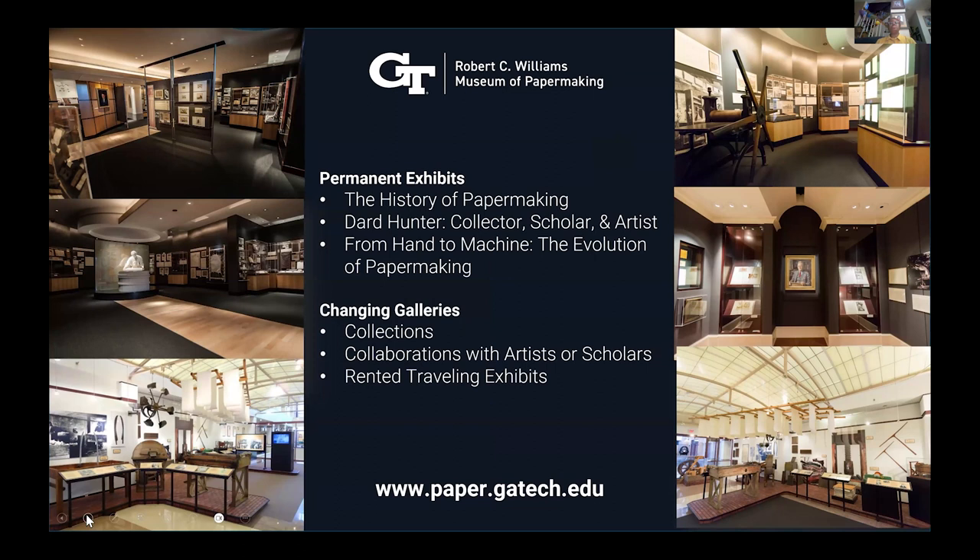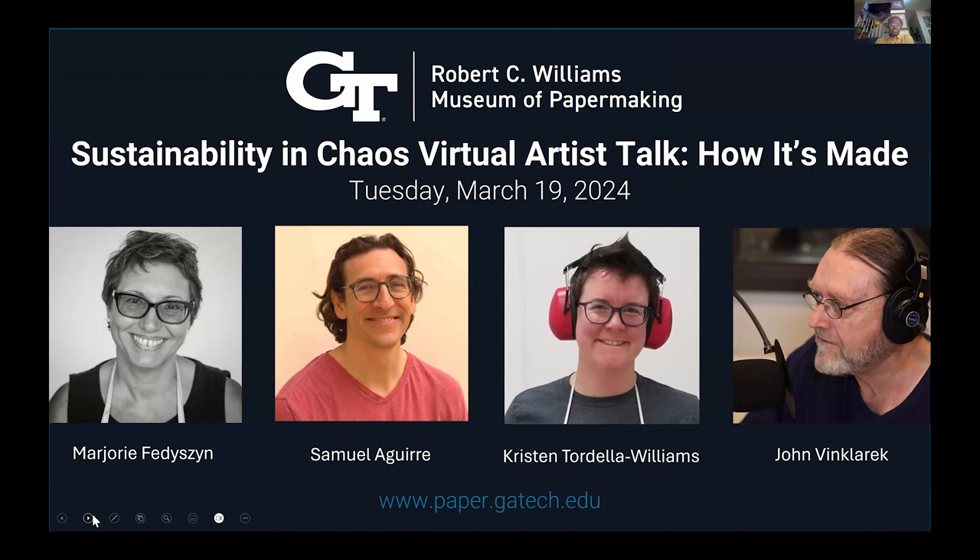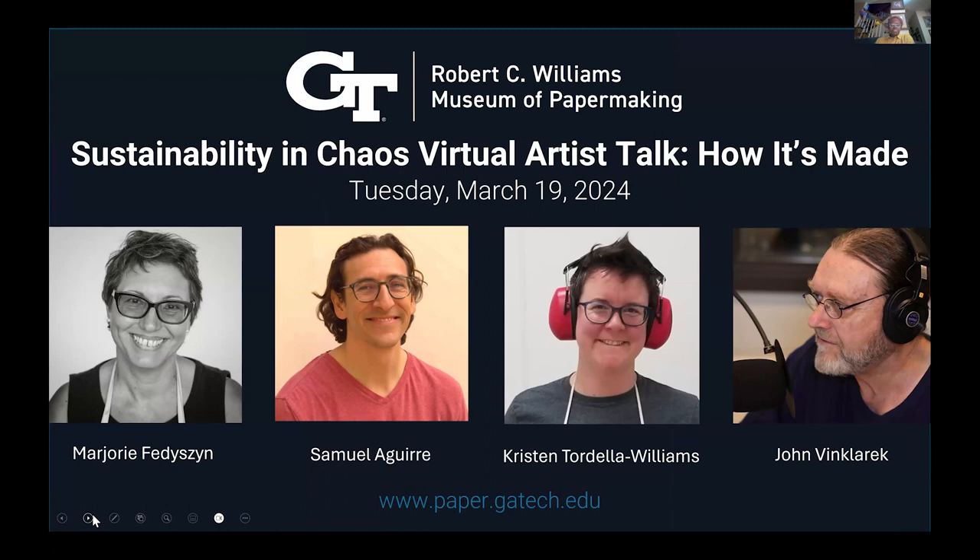We have permanent exhibitions that cover the history of paper, Dard Hunter — who was the originating collector — and from hand to machine, basically the mechanization of paper. In our changing galleries, we show things from our collections and collaborate with artists and scholars. We also do rented traveling exhibitions — that's the space Sustainability and Chaos is in right now — and we do educational programs. Anything dealing with paper, we want to be there and at the center of it.